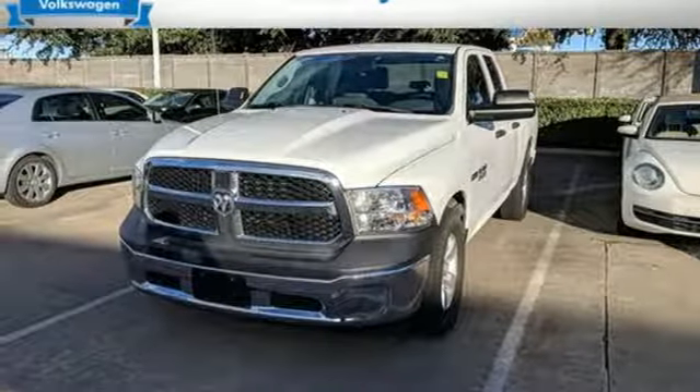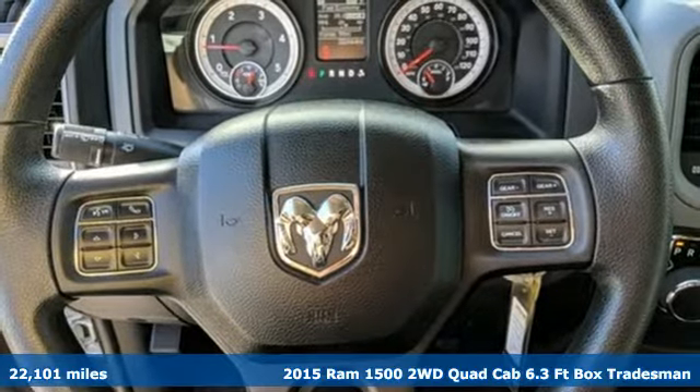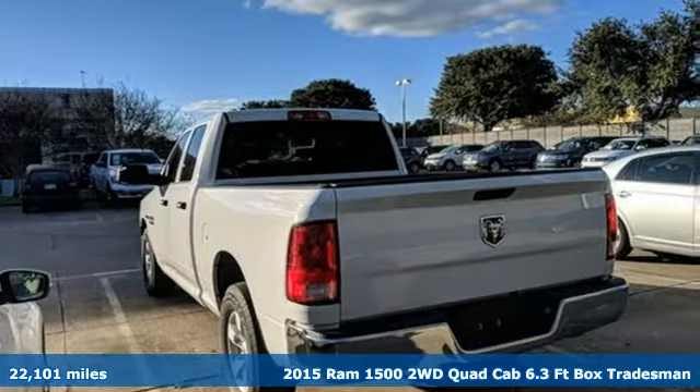Here's a 2015 Ram 1500. When you need to grab life by the horns, you need a Ram. It's equipped for all your driving needs and wants.